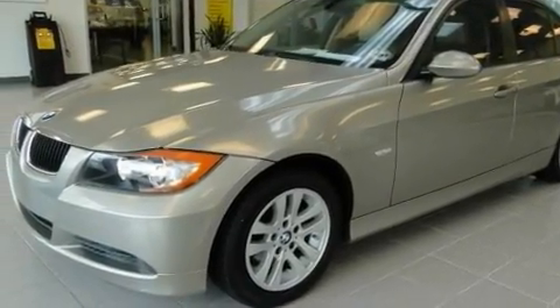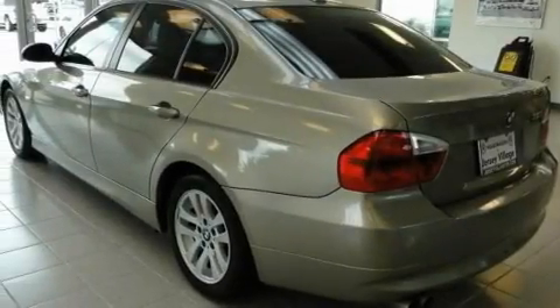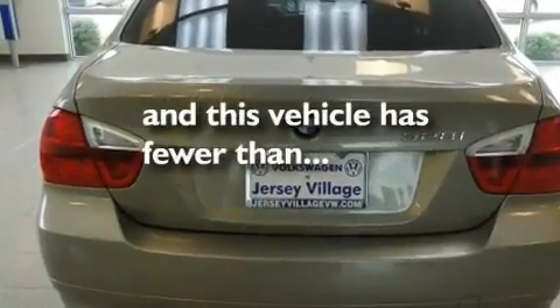Its top features include memory seat controls, a power moonroof, a navigation system, a CD player, leather seats, a passenger side vanity mirror, front fog lights, a traction control system, heated front seats, and this vehicle has fewer than 47,000 miles on the odometer.